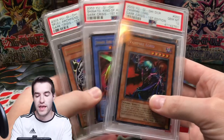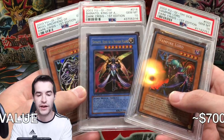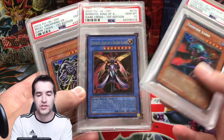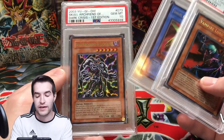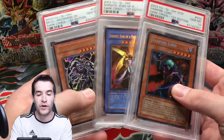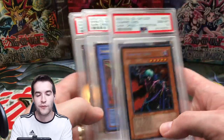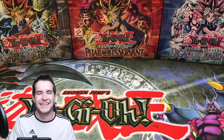Next we have some cards from Dark Crisis. We have Vampire Lord first edition PSA 10 — also from that trade with the Summon Skull. Then Shinato, King of a Higher Plane, which I bought from Cool Trainer Ryan for around $200. And Skull Archfiend of Lightning — I really don't know what it's worth now. Skull Archfiend was also in the deal where I picked up the Masked Beast and Dark Necrofear. All three Dark Crisis PSA 10 cards — these are all the cards I really want from Dark Crisis besides Exodia Necros.